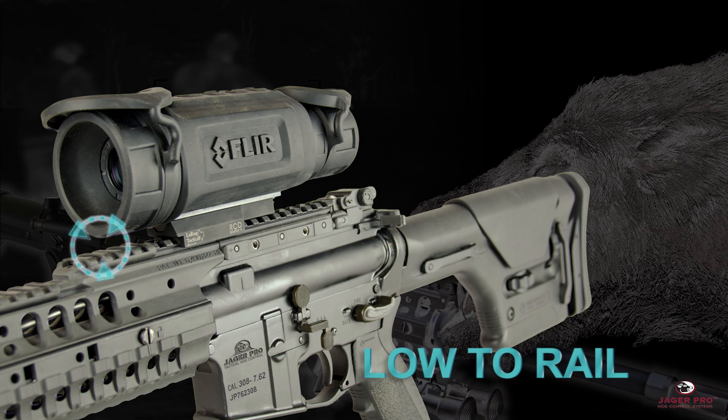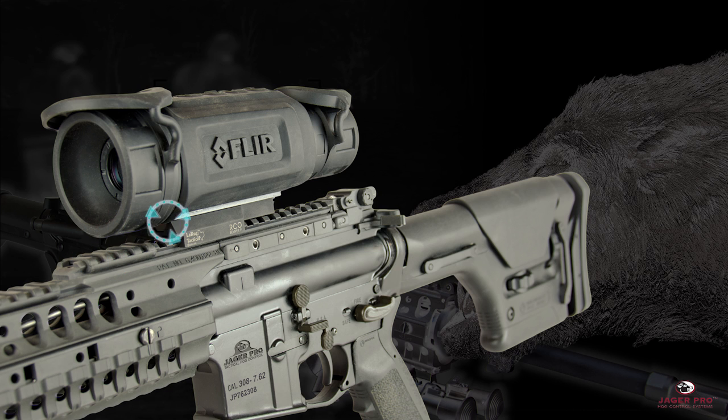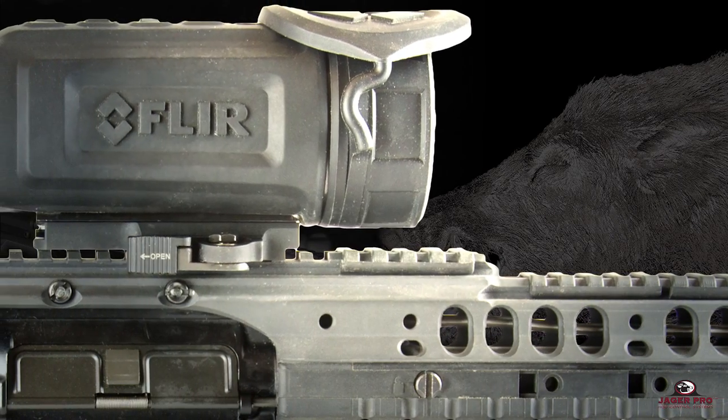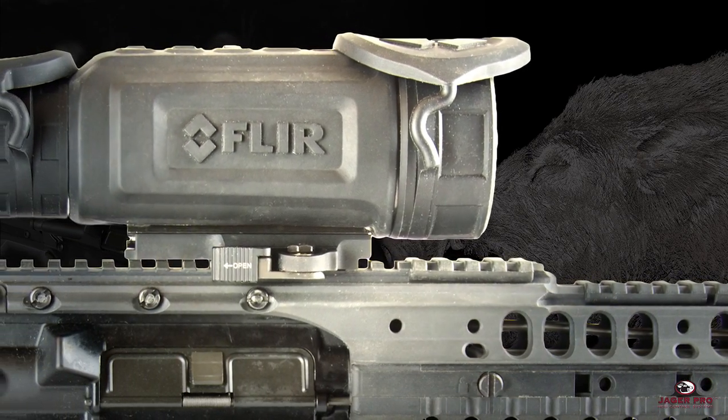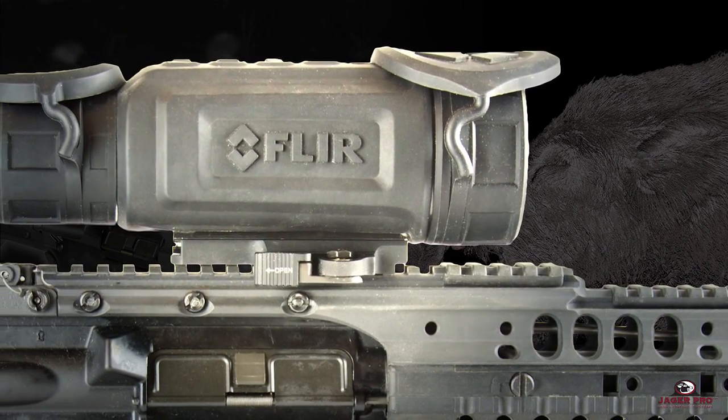The housing sits very low, less than one inch from the Picatinny rail, making this a very accurate flat shooting thermal rifle scope. The durable water-resistant casing can be submerged in up to three feet of water. JagerPro is excited to deliver the world's first line of commercial thermal rifle scopes for feral hogs and coyotes, with prices starting at $3,500.